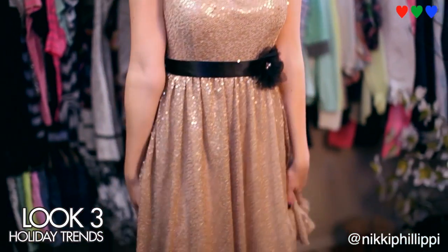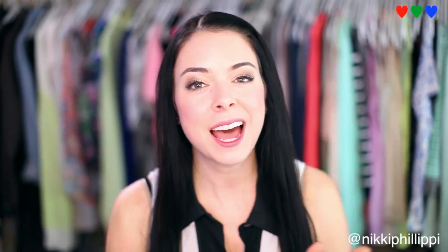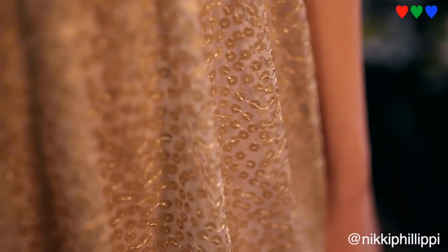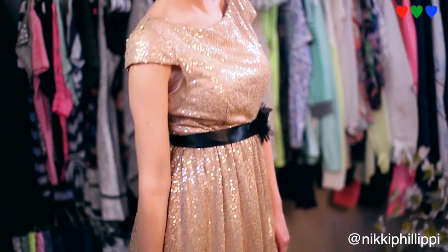This last look is a sequin sparkly dress. I'm really liking sequins, and just like the shorts, the cool thing about this dress is that the sequins are really good quality. I would probably wear this dress to a family dinner — maybe Thanksgiving or Christmas dinner. I really like the look; it keeps it trendy but the length keeps it very family appropriate.